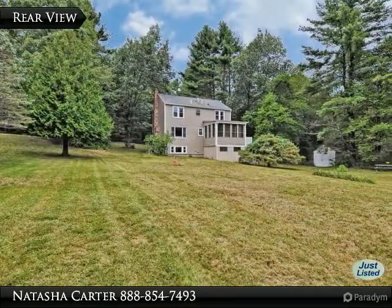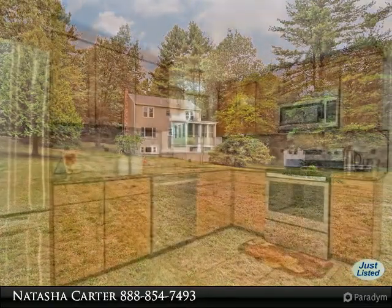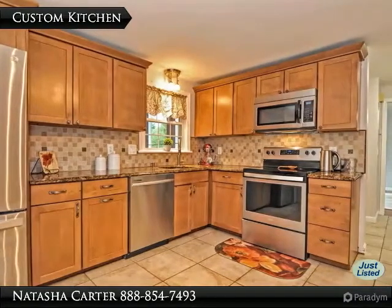The first floor features a spacious front-to-back living room with fireplace, formal dining room, eat-in kitchen, half bath, and inviting sunroom with picturesque views.